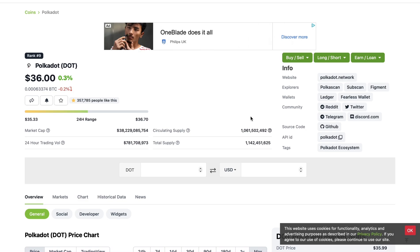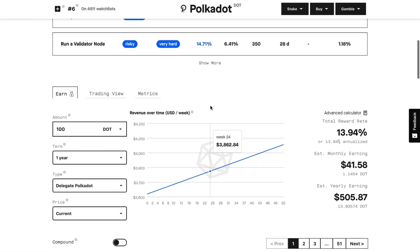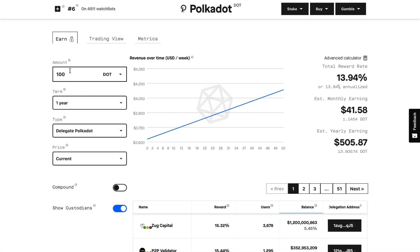Now let's get into why owning just 100 Polkadot coins is important. If you own 100 Polkadot coins at the current price of $36, you have $3,600 in dollar value. But one thing a lot of people miss out on with Polkadot is the staking opportunities — and I'm going to show you the power of owning just 100 coins.